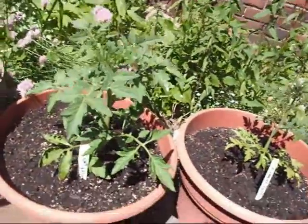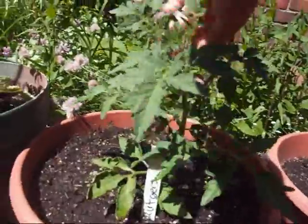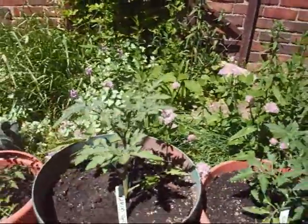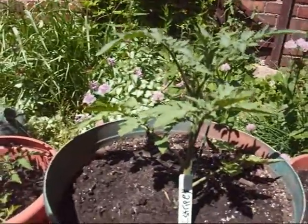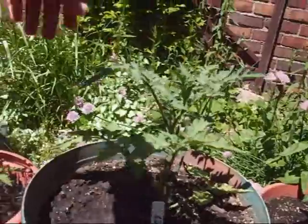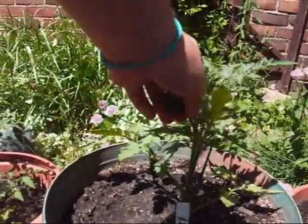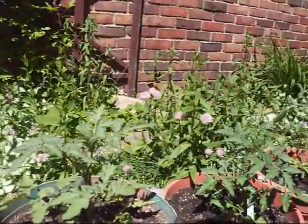Right here we have a Rutgers tomato — it's doing nice, it's big and strong, we've got some buds up here on the top. Now this one I don't necessarily know what it is, but by the picture it looks odd — it's a Mr. Stripey. It is a yellow and red striped tomato. I've never seen anything like that — kind of reminds me of a circus tent, so we'll see.